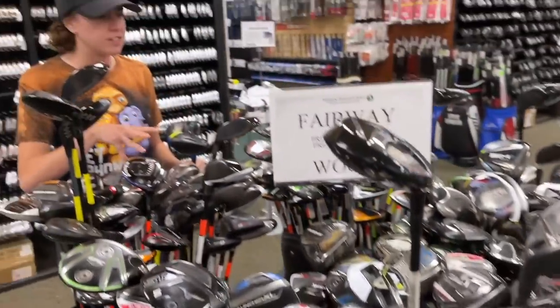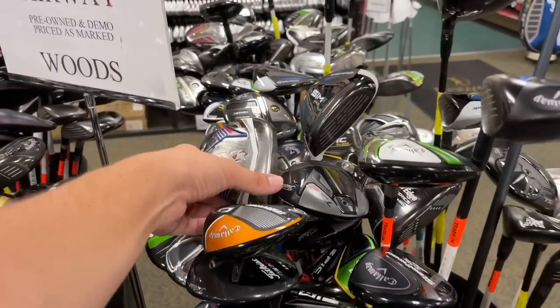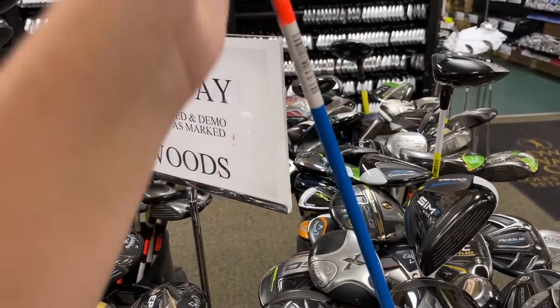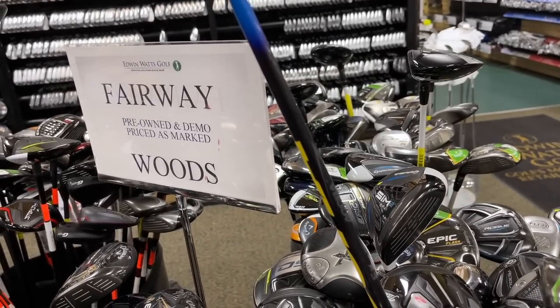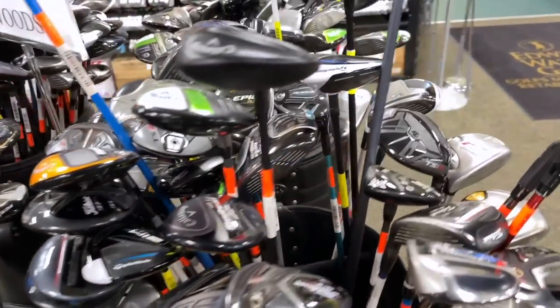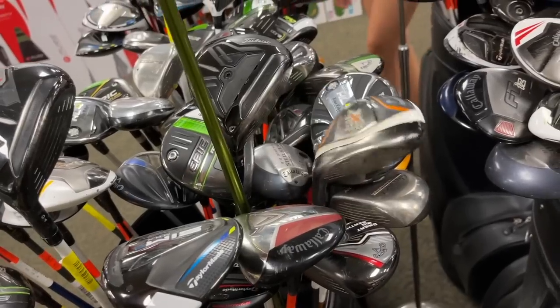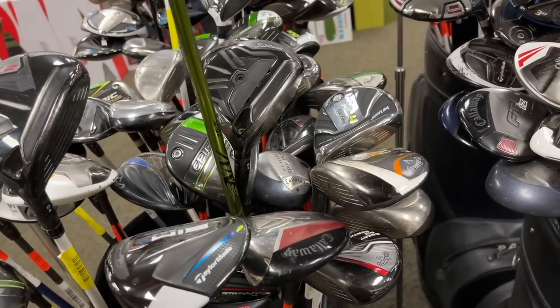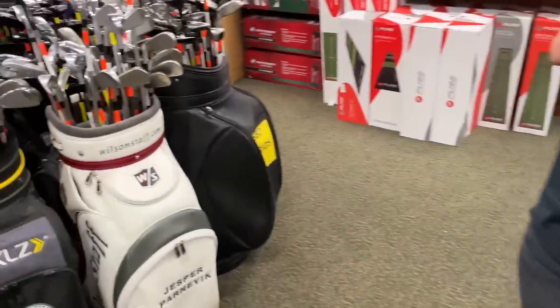Got a Callaway XR going for $69 — it's got an Accra shaft in there, those are super high-end. Got old school Adams RPM. They still have this Sonartec 13 degree with an Aldila NV shaft for only $40 — I can't believe no one has picked that up. There are some crazy deals in here.